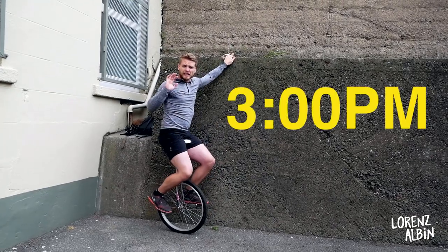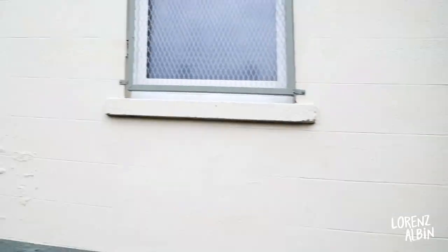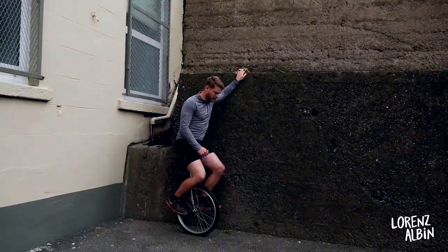It's 3 o'clock and it's my first try. By 3:30 I'll be able to ride across that yellow line over there. Here we go.